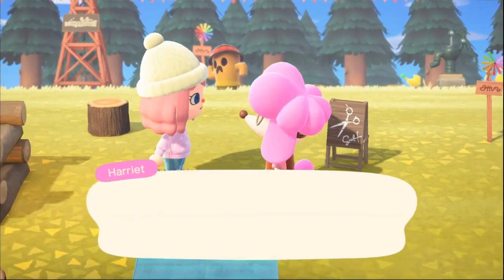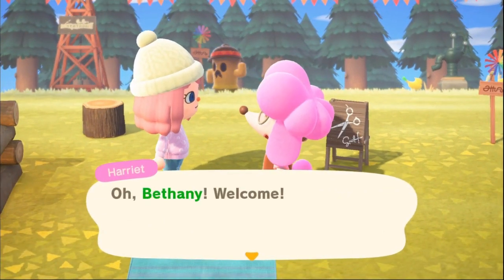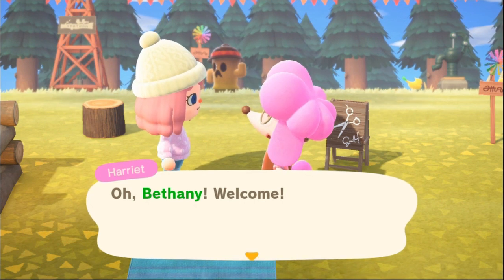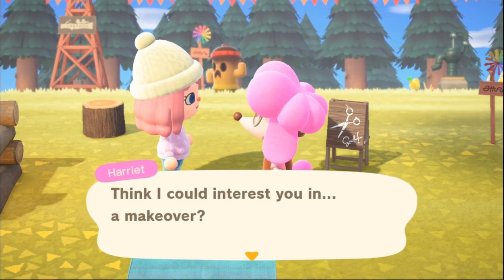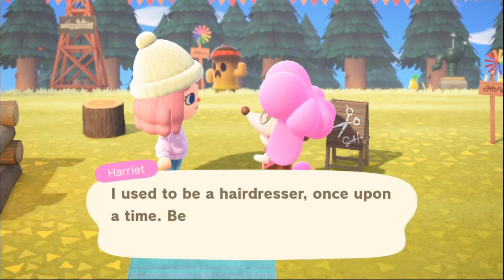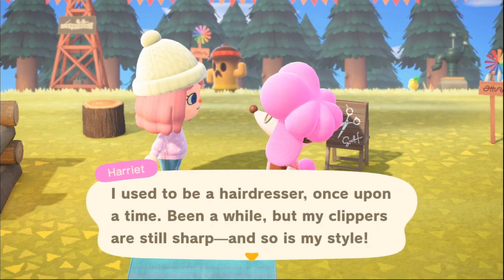However, she will not be giving you any haircuts that first day. The second day that you come over and visit them, Harriet will now have a little setup where you'll be able to get your hair done. All you have to do is talk to her and she doesn't even charge you or anything. She'll be able to do your hair for you and you can get one hairstyle new every single day.